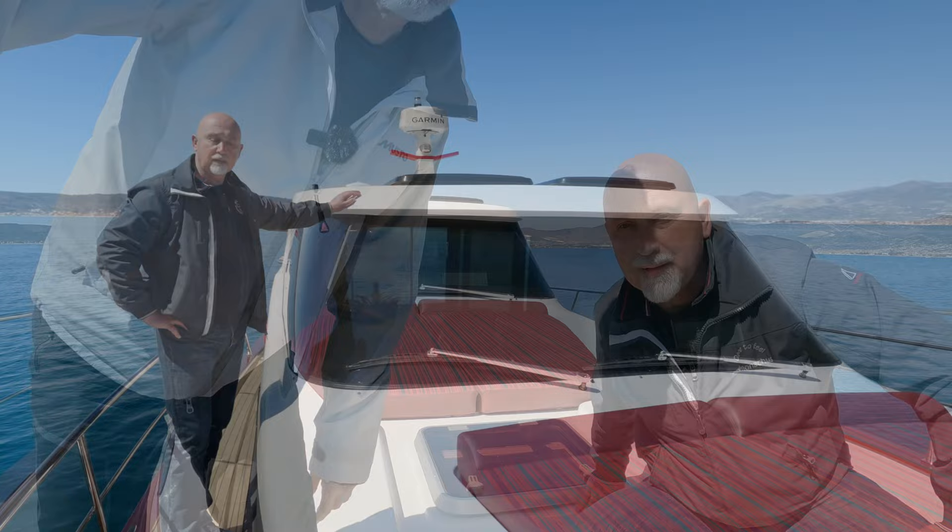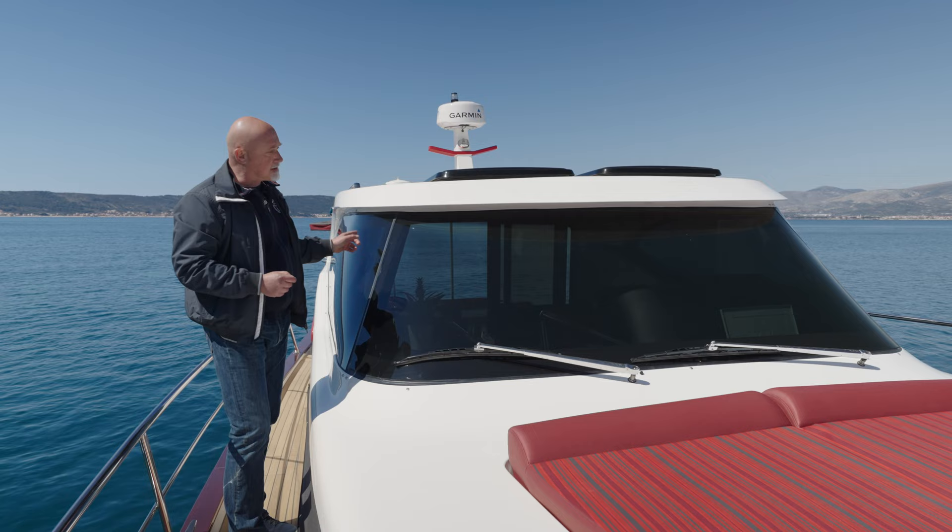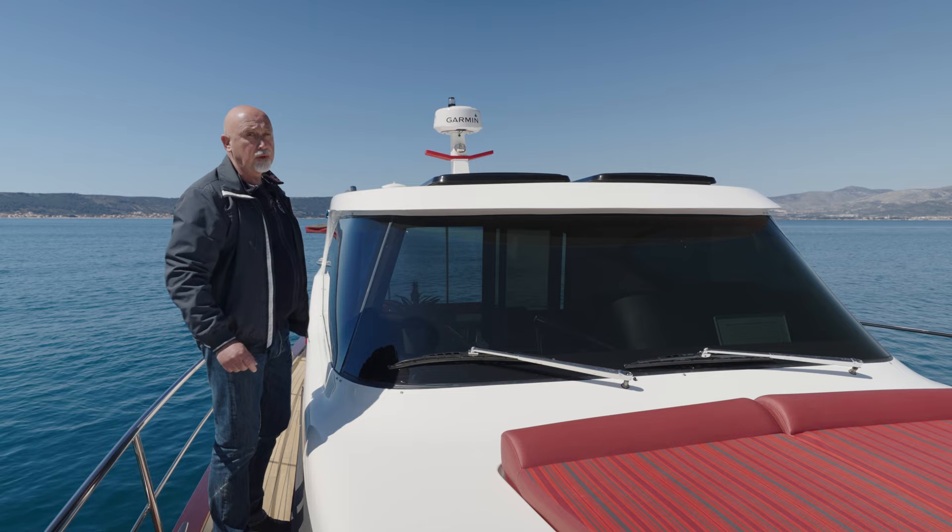I would like to show you something very special on this Monacus 45 ISA model. It's about the windshield glasses. These glasses are safety laminated, and what is special is they are bent in a compound curve. So it's unique on the yacht market.